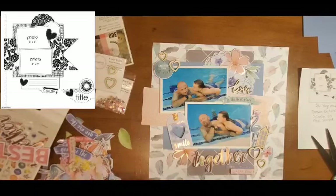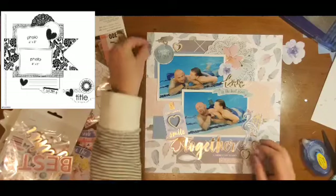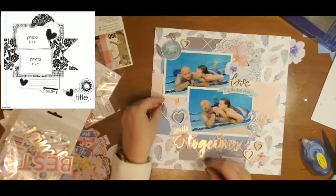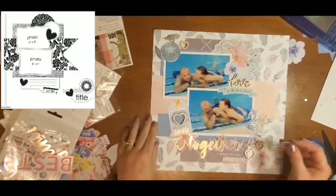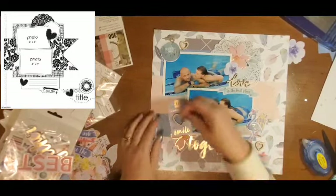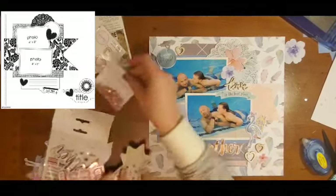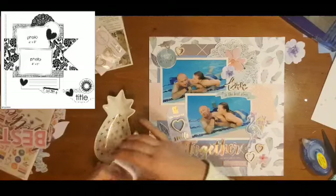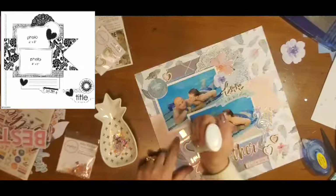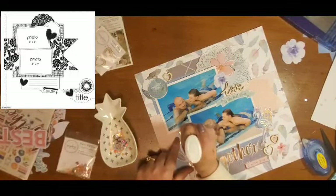I decide to put the word 'together' at the bottom, and I think that is going to be my title. I add a couple of other pieces from the die cut pack: one piece that says 'love beyond words,' one says 'I love you,' and one says 'is the best place.' So I went ahead and put that under the wood veneer love — so it says 'love is the best place.'